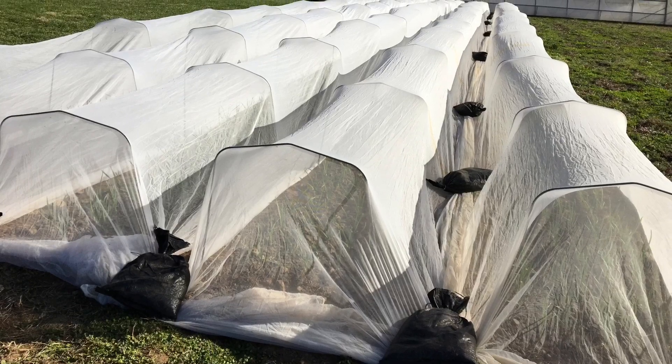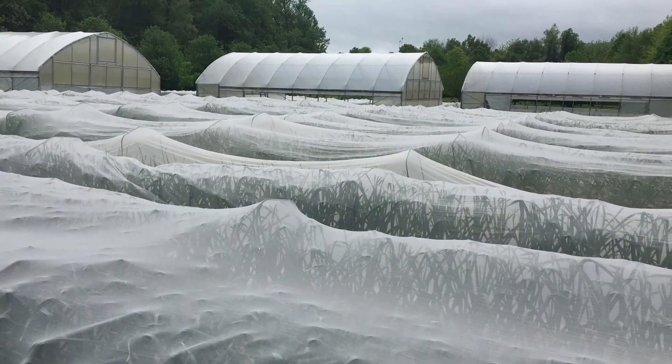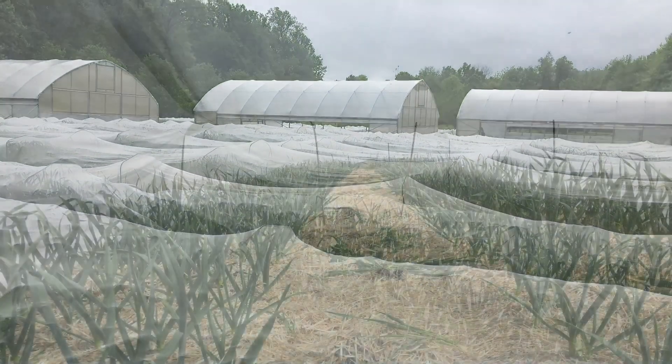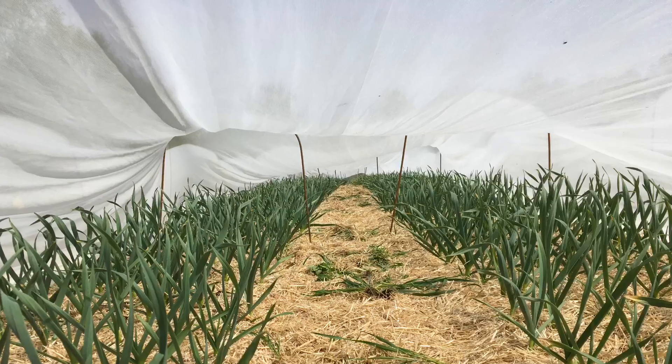This pest, if not excluded from your crop, can result in a complete crop loss, but at a minimum, reduced bulb size and vigor. We elect to use a product called Pro-TechNet, which is an insect netting, to exclude the pest from our crop.